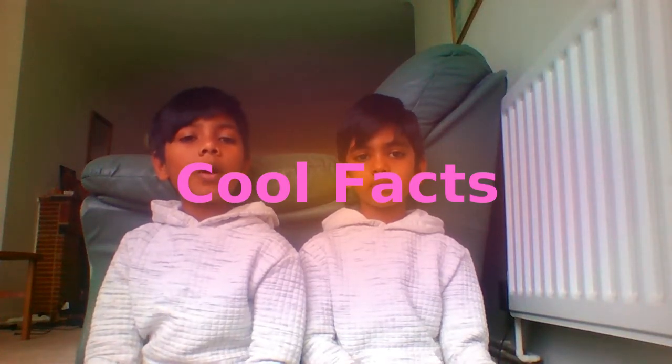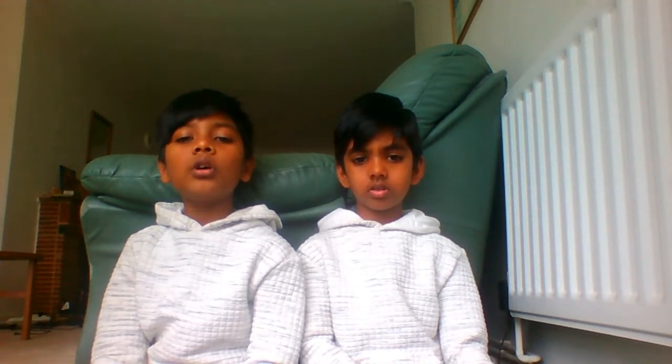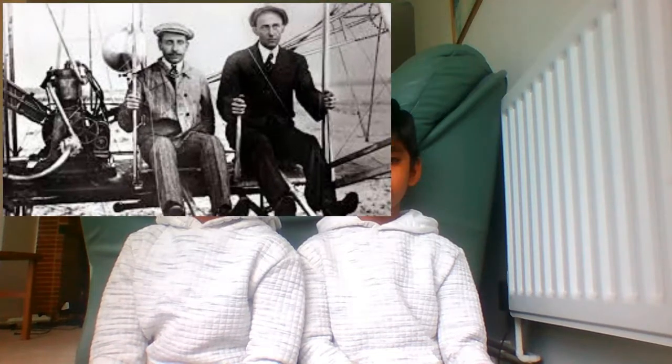Now let us see about the flight trials. On December 14, 1903, they felt ready for their first attempt at powered flight. The brothers tossed a coin to decide who would get the first chance at piloting, and Wilbur won. The airplane left the rail and came down after just three and a half seconds, with not much damage.